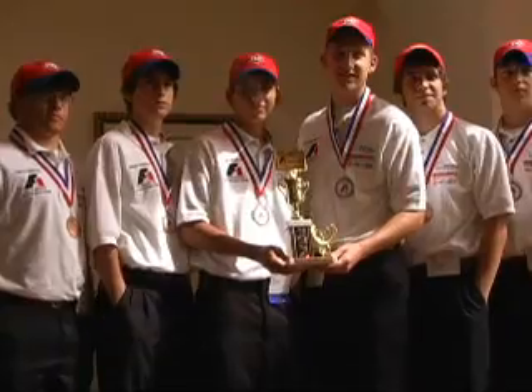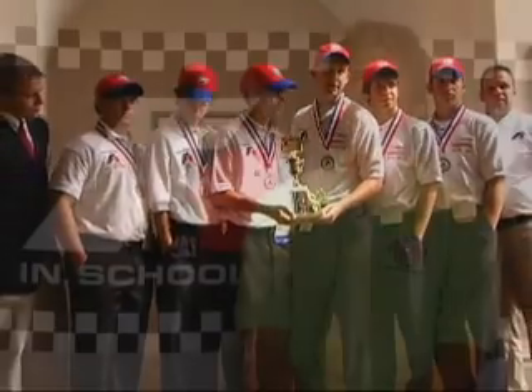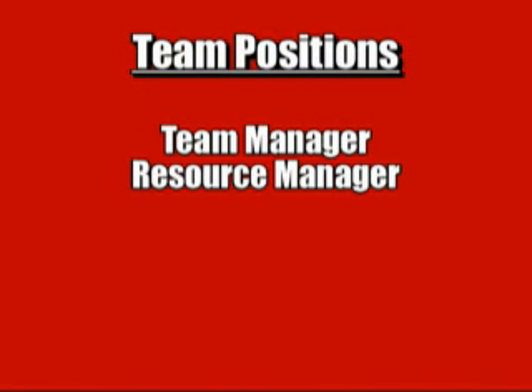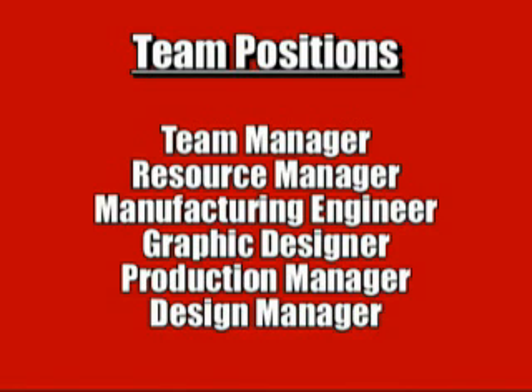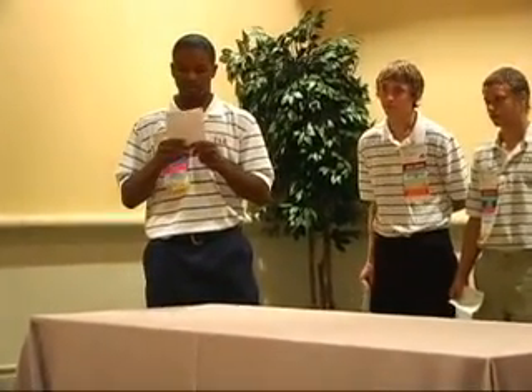Teams consist of three to six members, although the average team has five. Many different personalities come together and work as a group to put together one complete project. Each team requires a team manager, resource manager, manufacturing engineer, graphic designer, production manager, and design manager, though some team members can perform more than one job. The team manager is responsible for keeping everybody on task and getting ready for the competition, while others design the car on the computer using CAD.